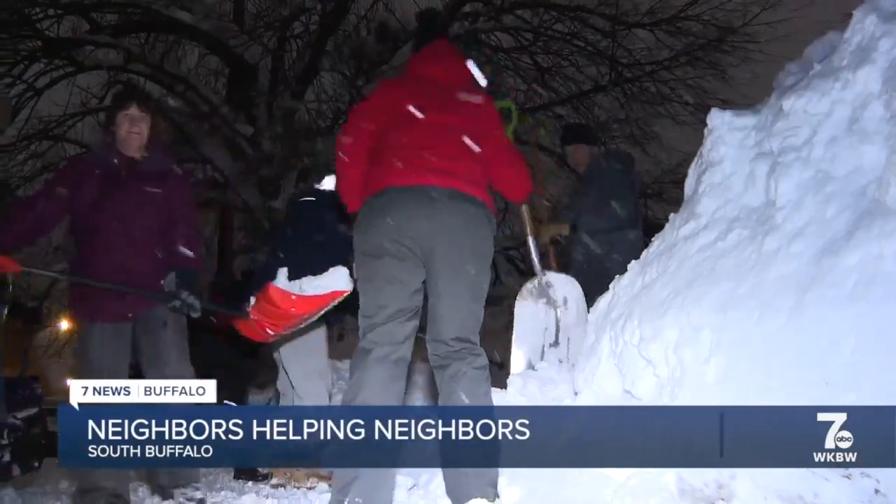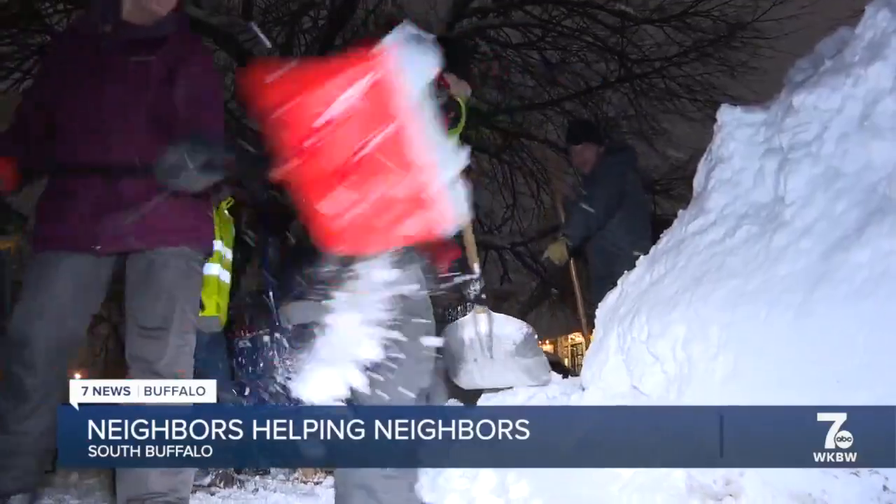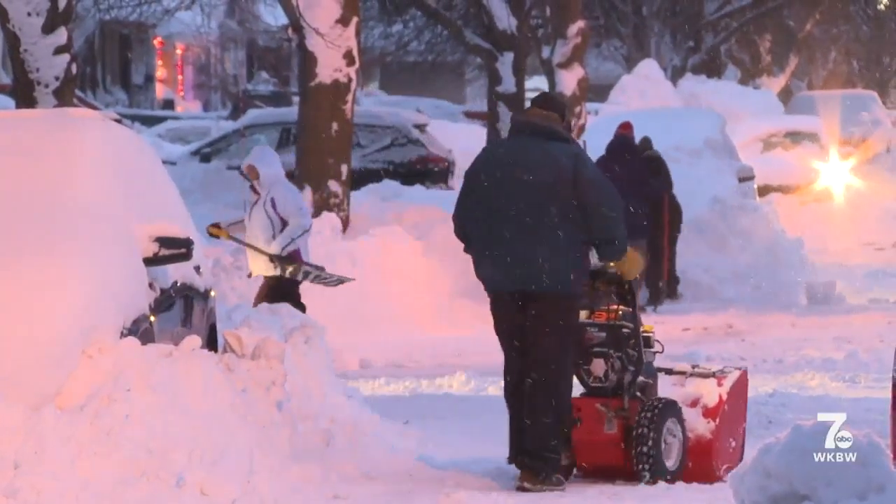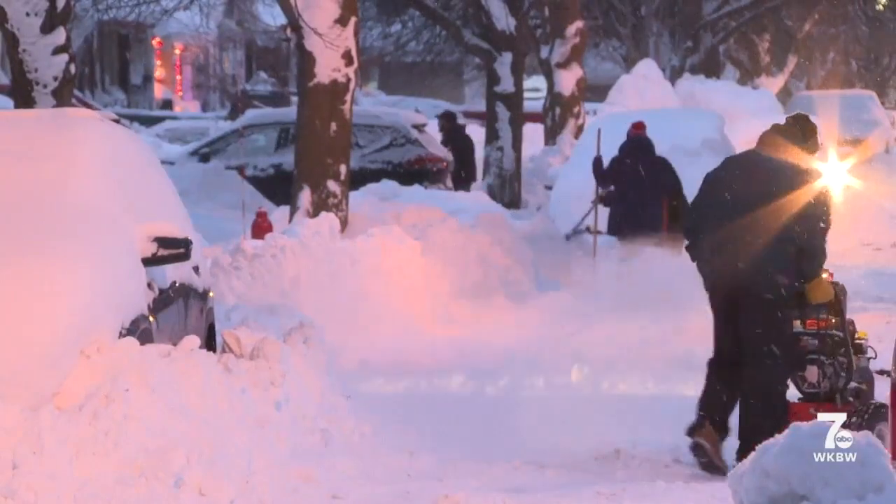Yeah, we were all working together to try to get ourselves out. It's all hands on deck. Shovels, snow blowers and snow banks stretch up and down South Buffalo's Eaglewood Avenue.